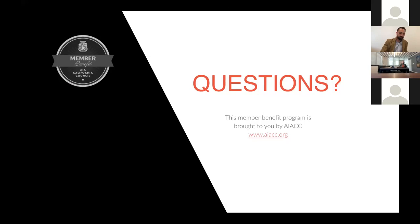Thank you everyone for joining AIA California, Graphisoft, Anthony, and Heather on this webinar. We hope you all found it beneficial. We recorded it, so we'll be sending it out for your reference. If you have any questions, feel free to reach out to Tom. You guys have a great day. Thanks everyone.